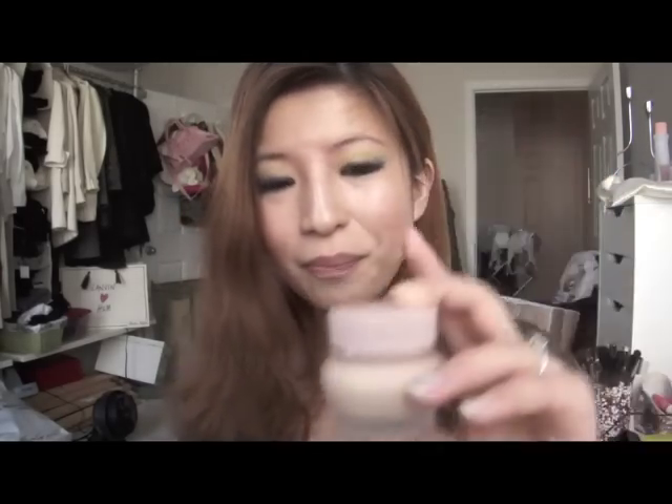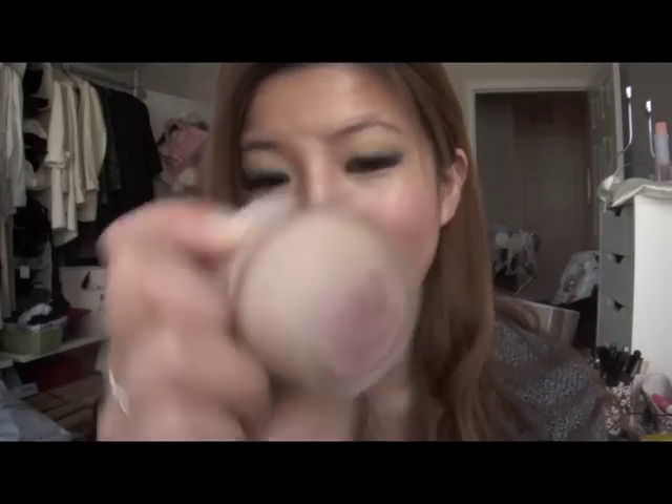I got the very cute Paul and Joe creamy matte foundation from there. I'm in shade number 20. I actually have it on today — it's very lovely. It makes my skin feel very flawless, even though I have a lot of acne right now and my skin is going through a rough period.